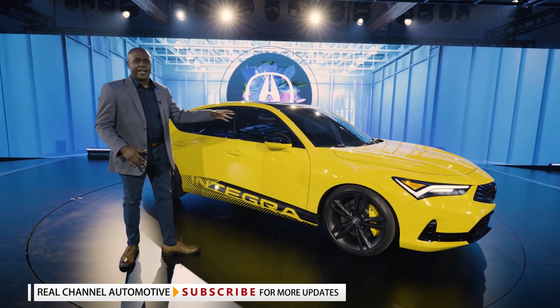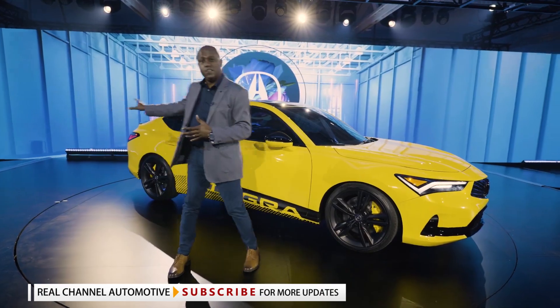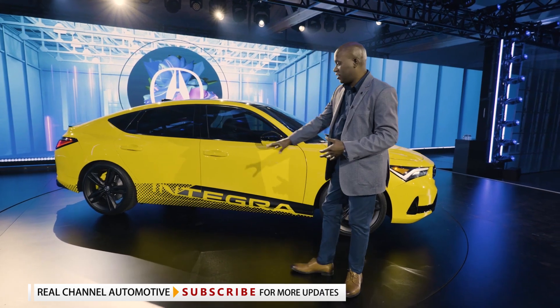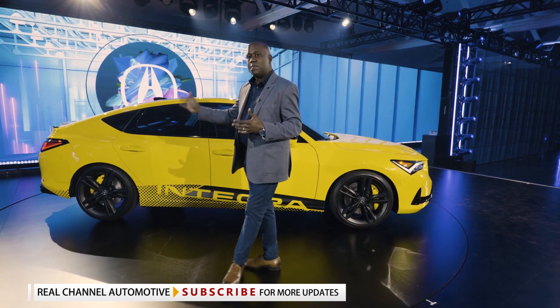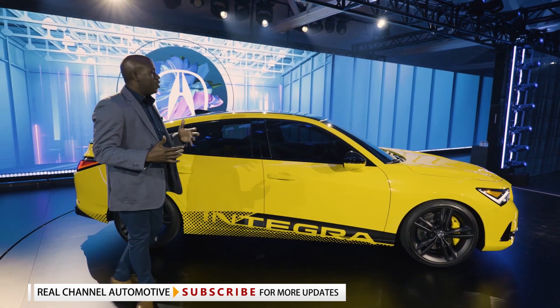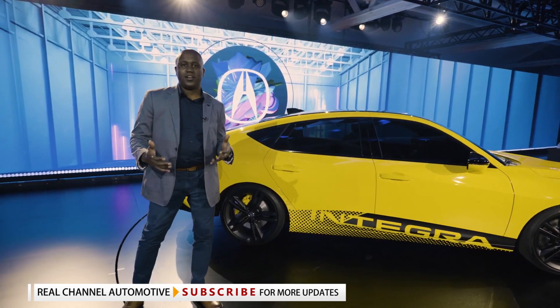It's the great black accents that you'll notice on the roof, the door mirror caps, and on the rear decklid spoiler that really give it a sporty and purposeful design. Clearly you'll see the Integra graphics along the bottom of the vehicle. As we make it towards the rear — maybe my favorite view of the car — you'll notice this sloping roof that lends to the five-door liftback design.